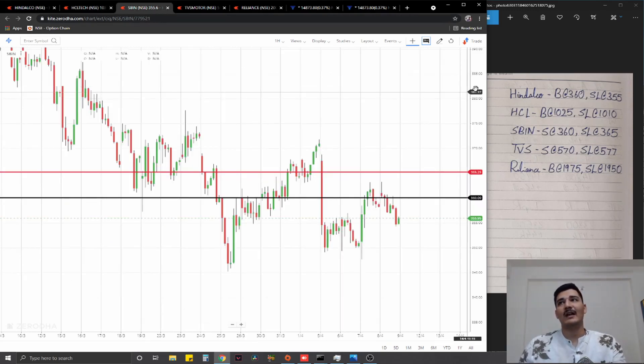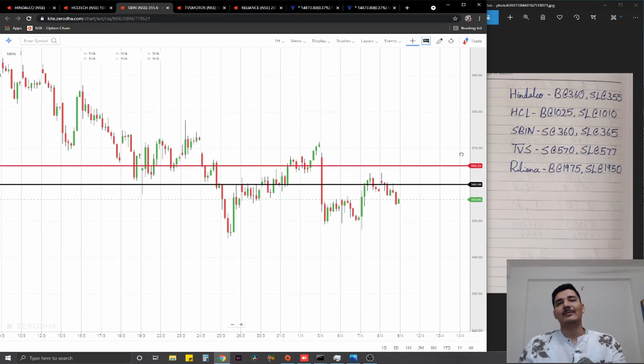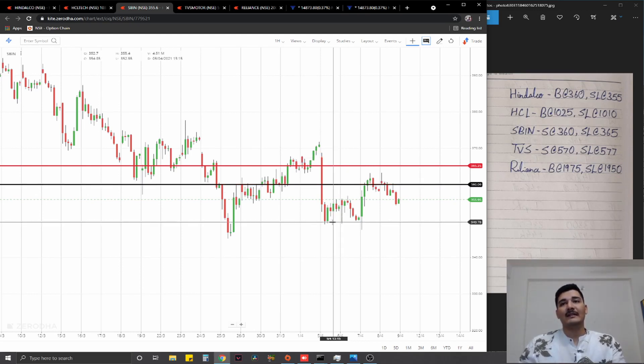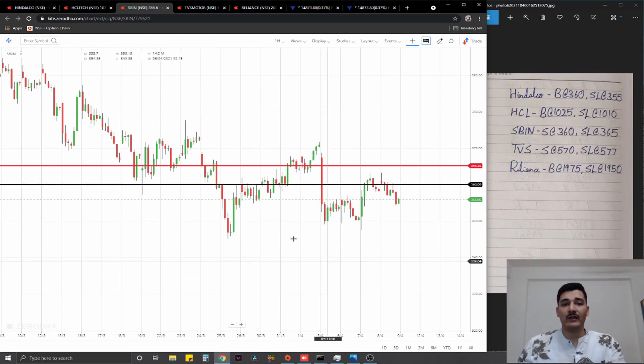The third trade that we have is SBIN. Now SBIN doesn't really have a running structure — in fact it's a bit of a flat trading range right now between 350 to 370. So we are going to go for a short at the nearest available supply zone at 360, stop loss at 365, ideal targets one percent on the downside.